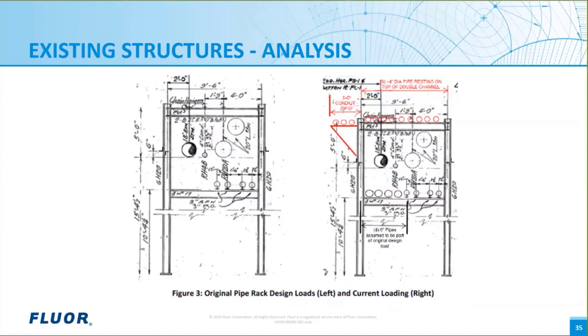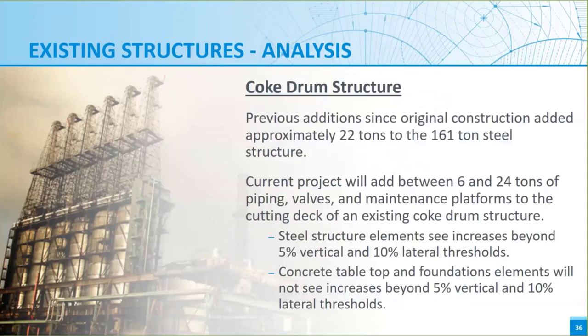After the information gathering part of the evaluation, which can be a very expensive part of the effort, the structural analysis can begin. The analysis can be as simple as this pipe rack load comparison. Typical cross sections are checked for original design, current loading, and with future loading. If this analysis is performed early in a project prior to knowing future loading, the first two models can be compared to make some judgments on the current state of the structure. This is an example where extensive and time-consuming analysis was required. For this coke structure example, it was found that considerable retrofit was needed — the previous additions were already over the existing building code thresholds for the steel structure only. No modifications to the concrete or foundations were needed.